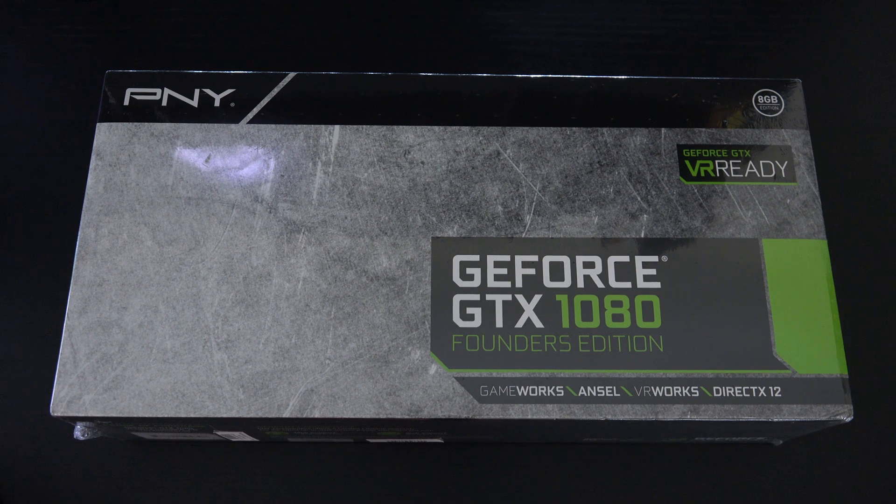Ed here with the Digital Digest, and today I wanted to share a quick unboxing and first look at the NVIDIA GeForce GTX 1080. This is the Founders Edition of the card, which is basically what used to be referred to as a reference card. It's manufactured by PNY, retails for $699 US dollars, and is still pretty tough to come by even though the card has been out for roughly a month.